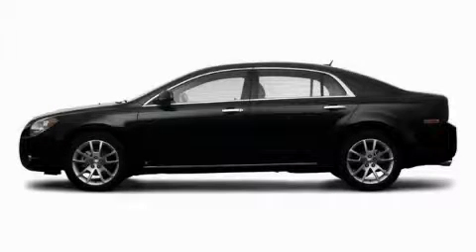This is a 2009 Chevrolet Malibu. Great handling, great comfort, a great ride.